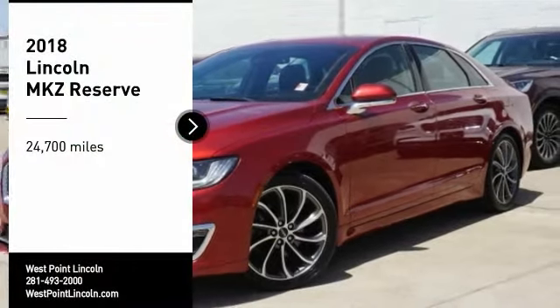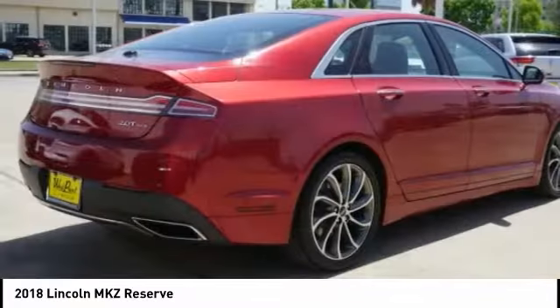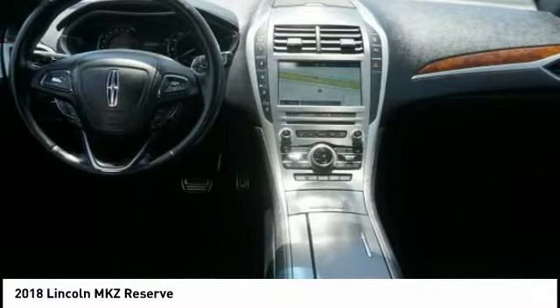Come test drive the 2018 Lincoln MKZ with sharp angles, sleek lines, and a sculpted body. The Lincoln MKZ has an impressive stance and a dynamic design.